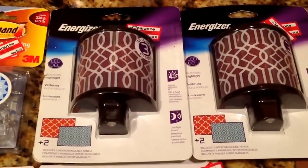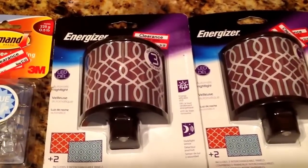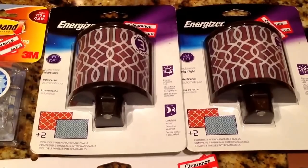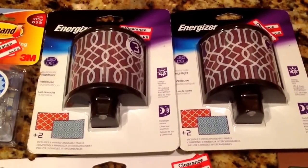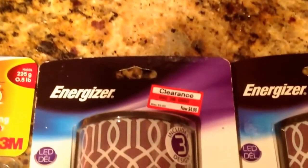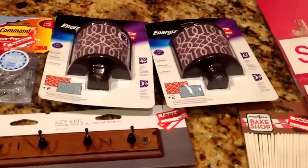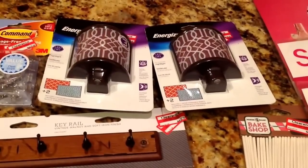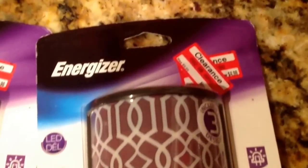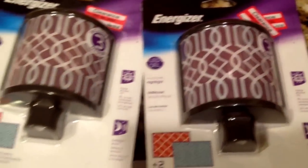I also picked up two Energizer LED nightlights with switchable panels — the front panel comes with three designs you can swap out. It's also a motion sensor, so it turns on when you walk through a dark room. These were also 70% off. I almost gave myself a heart attack thinking I'd only paid 50% off, but no — they were $9.98 originally and I paid $2.98, which is 70% off.